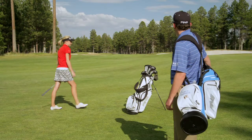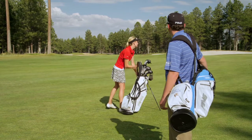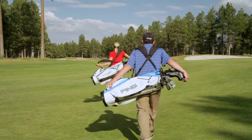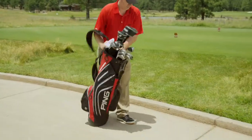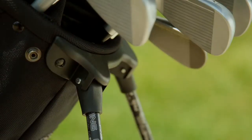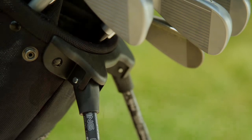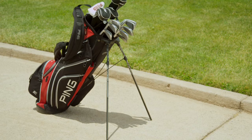The straps also control a leg retention strap inside the bag that engages when the bag is lifted, keeping the legs snug while you're walking. The lightweight aluminum legs attach to a glass reinforced polymer bracket, engineered with built-in leg stops to ensure the proper and stable leg extension on all surfaces.